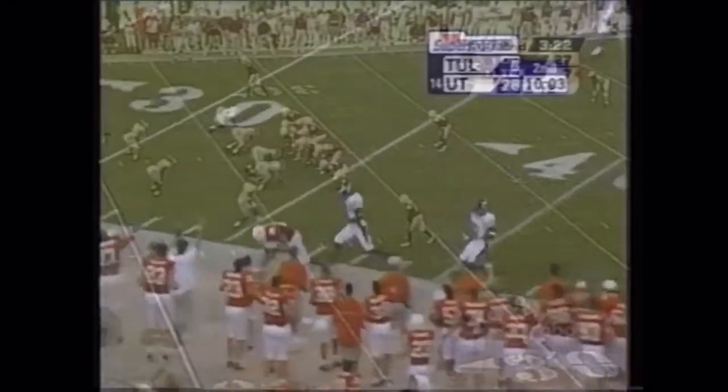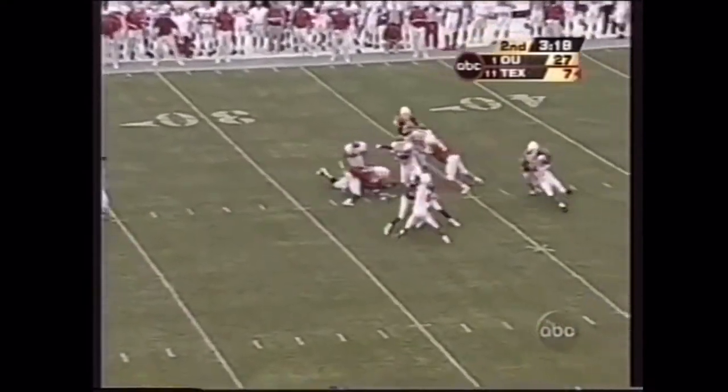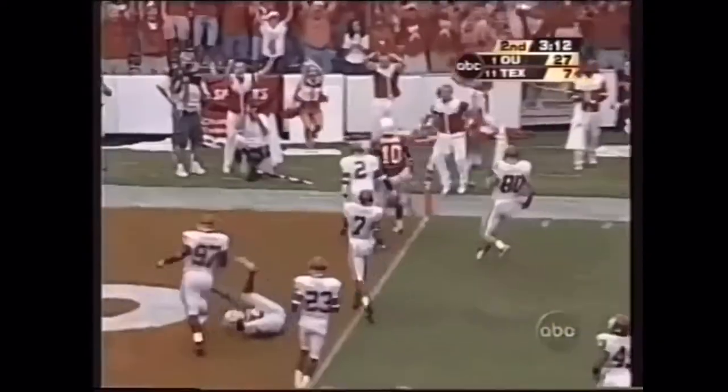Third down and seven. Young straight back — now he'll take off. He's got daylight. Here he comes — ten, five for the end zone. Touchdown!